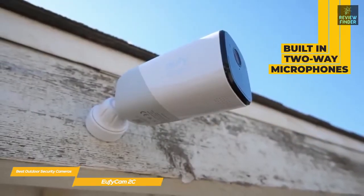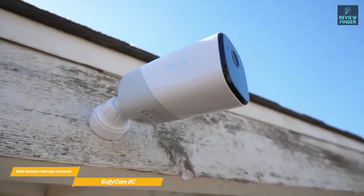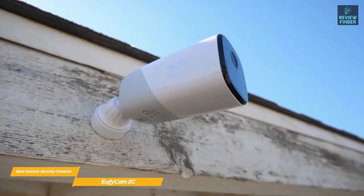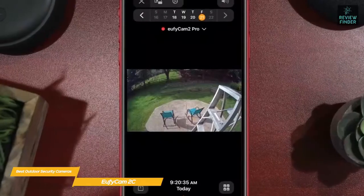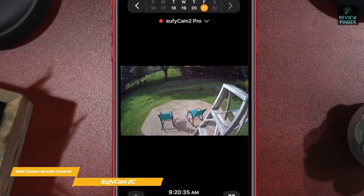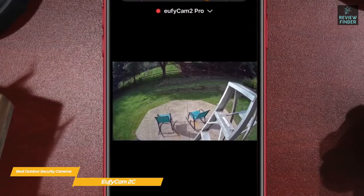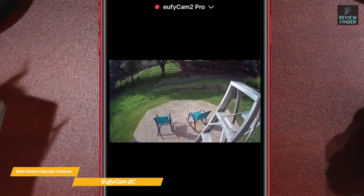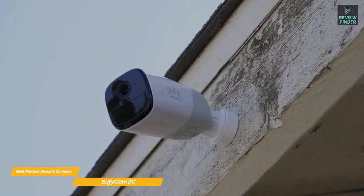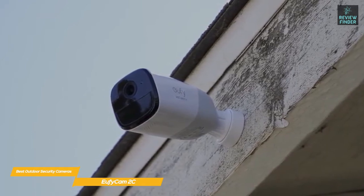In terms of features, the eufy Cam 2 has a built-in two-way microphone system as well as a night mode to capture any activity in the dark, along with a spotlight that isn't available on similarly priced products like the Nest Cam Outdoor. Whenever a person or event is detected, you'll get a notification on your phone with a thumbnail for easy identification, and the video stream loads up in seconds. You can also check in on a video-enabled Alexa or Google Assistant device.